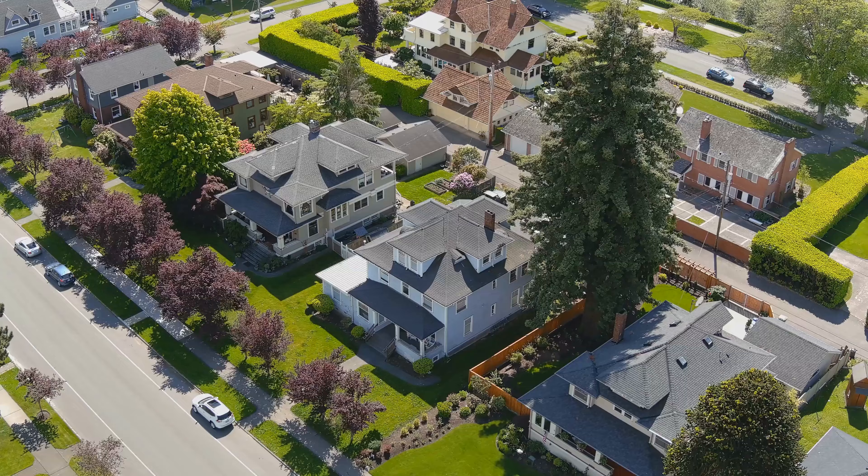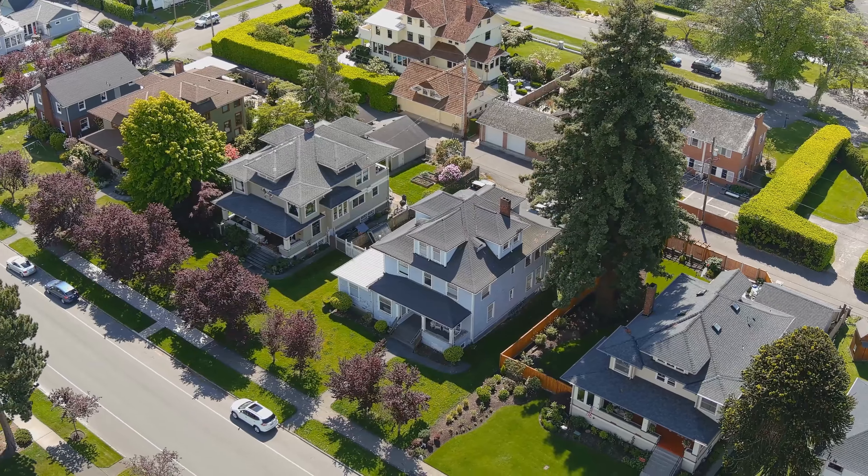What you're looking for is ensuring that there are homes even more luxurious than yours within the area. You want nicer homes bringing your home up in value. Next, consider the value proposition of the neighborhood.